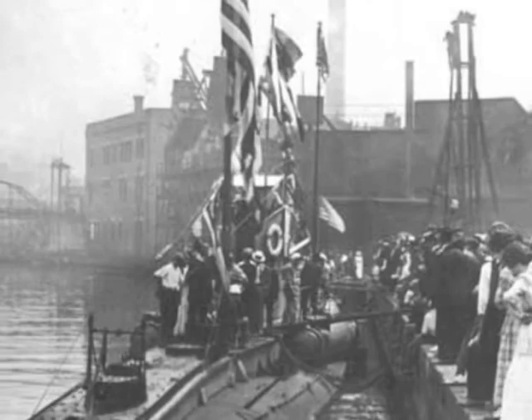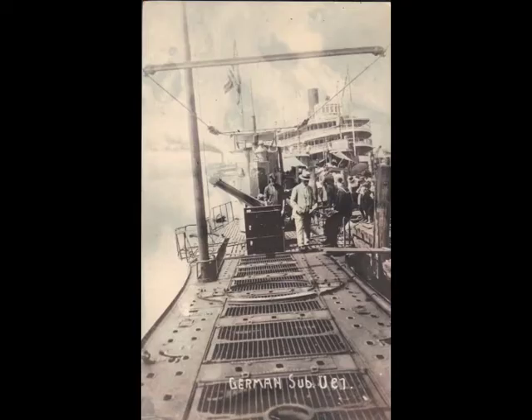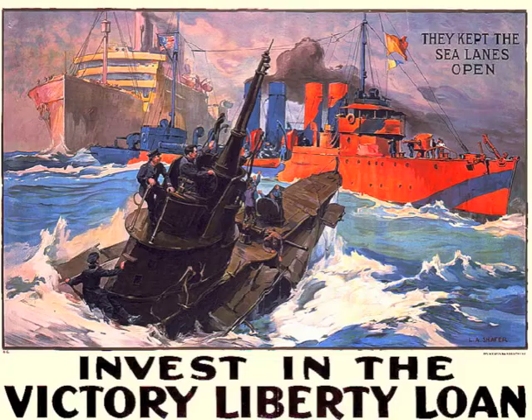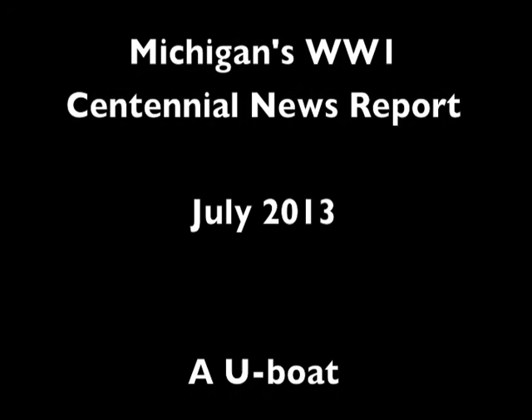It's a long way to Tipperary, it's a long way to go. It's a long way to Tipperary, to the sweetest girl I know. Goodbye, Piccadilly, farewell, Leicester Square. It's a long, long way to Tipperary, but my heart's right there. It's a long way to Tipperary, it's a long way to go. It's a long way to Tipperary, to the sweetest girl I know. But my heart's right there.